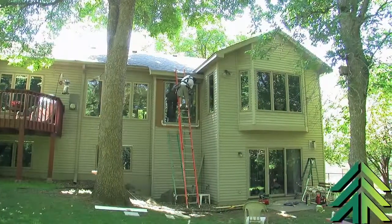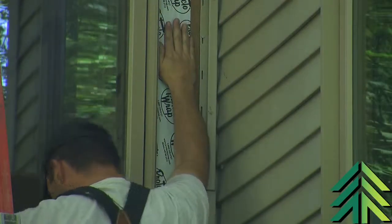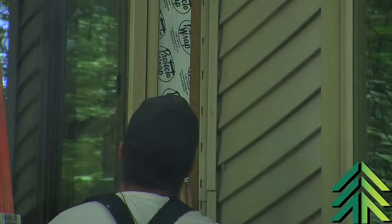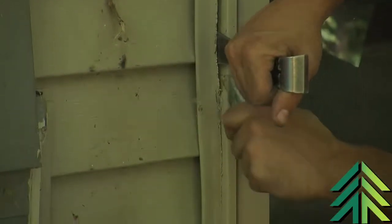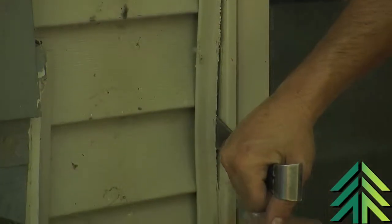Most of the windows that we remove are not sill pan — there's not a pan down underneath the window. They usually aren't caulked or flashed, but that's all code now, which is done just to seal up the window a lot tighter, make it airtight and watertight — a much better installation than their previous windows.